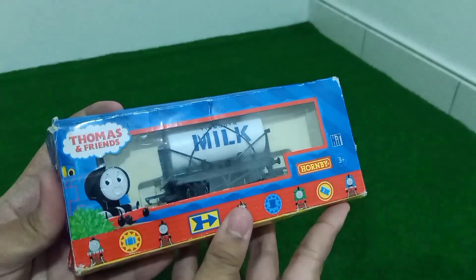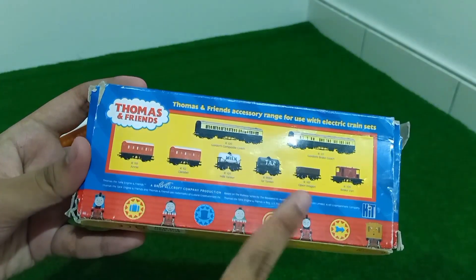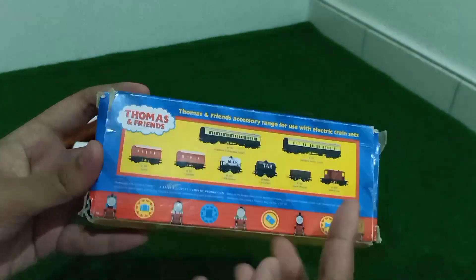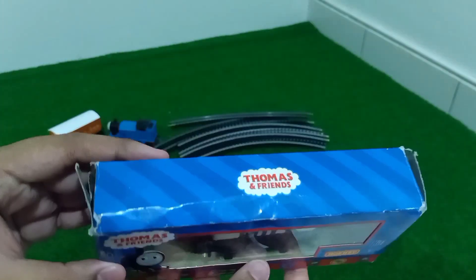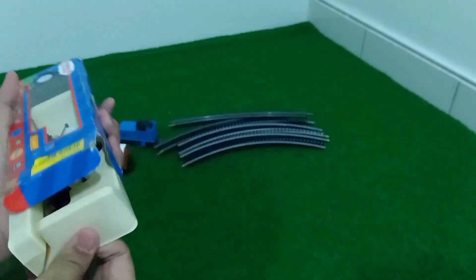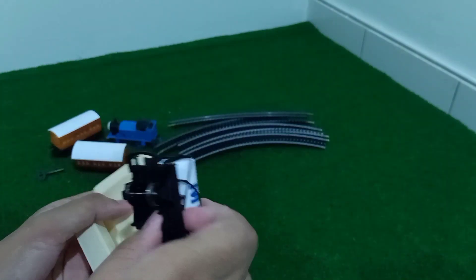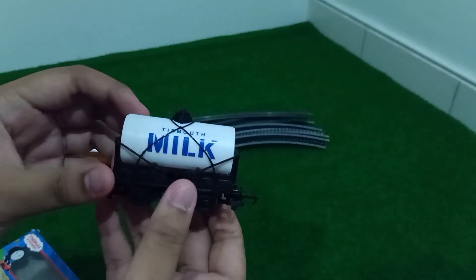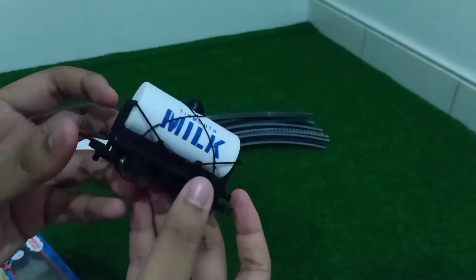There's a little box for the Milk Tanker. Here's the front, this side, this side, and the back, which shows the other consists like the express and rolling stocks including Annie and Clarabel, the bottom, and the top. Oh my — look how detailed this is. This is so nice.